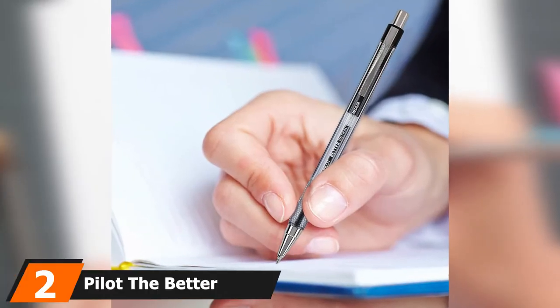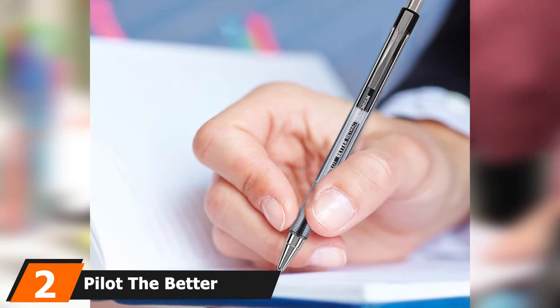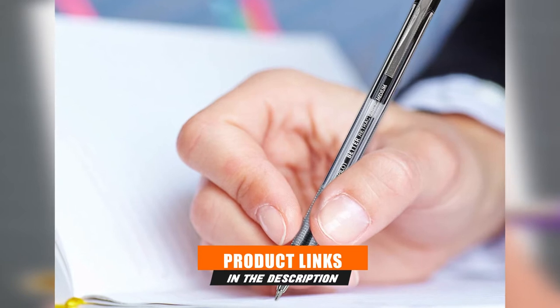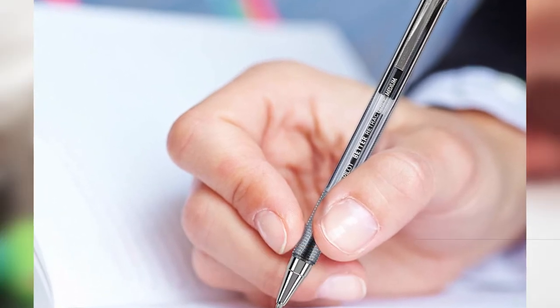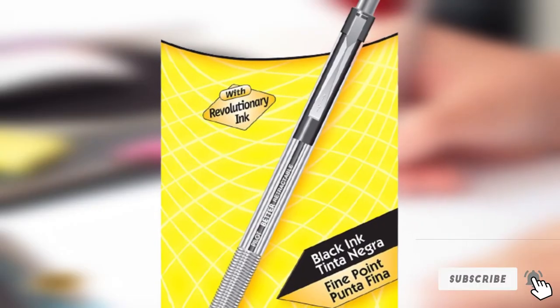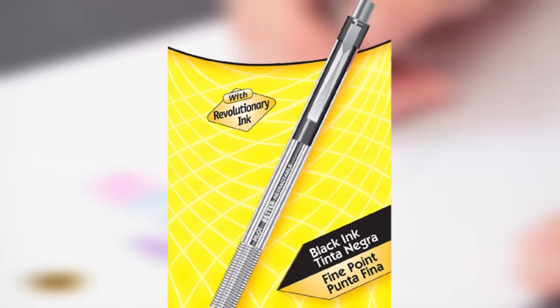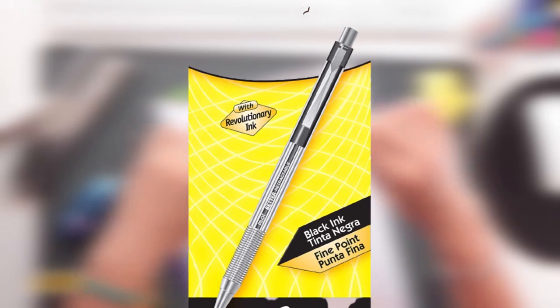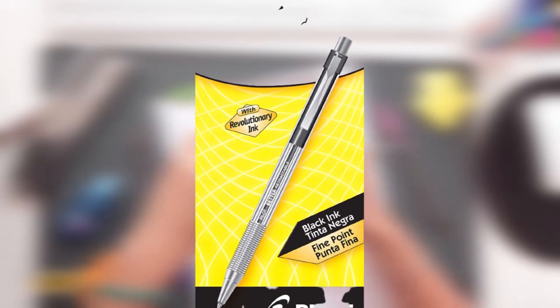Moving on to number 2, Pilot The Better Retractable. For those with an eco-friendly mindset, refillable pens are ideal as they're less wasteful than disposable ones. In addition to being refillable, Pilot's The Better Ballpoint Pen is also retractable. There's no cap and, as such, less plastic is used in the manufacturing process. These well-priced, fine-point pens are sold as a single pack, a box of two, or in quantities of a dozen. Choose from blue, black, or red ink. The non-slip, ribbed finger grip helps you hold the pen steady in your hand for effortless writing.